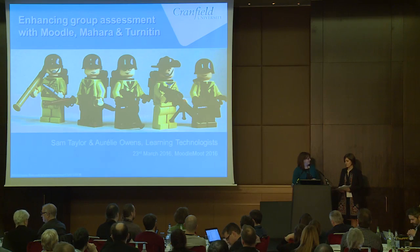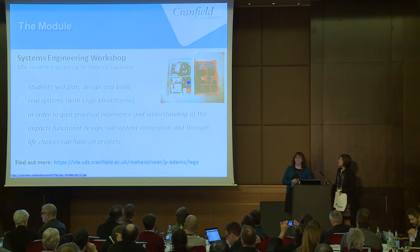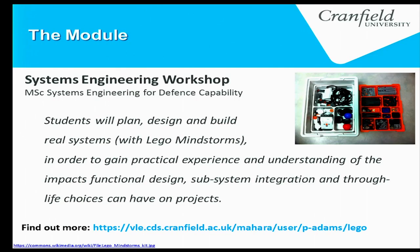We work in an MOD base. Each morning we're greeted by police, an armed soldier, and a big scary dog. We all have to have special passes. All of our students are postgraduate, and the majority are studying part-time MScs. Most of the modules are also available as short courses.